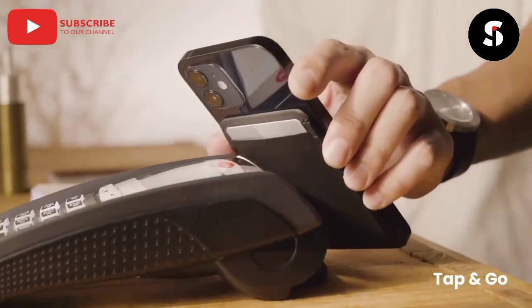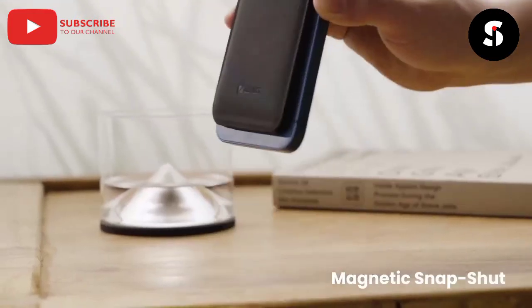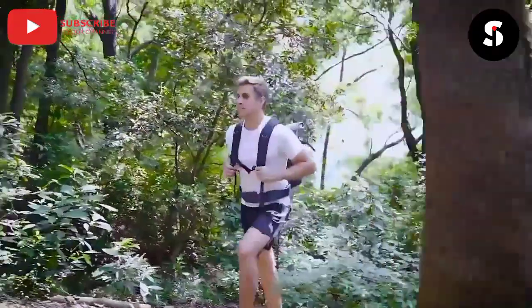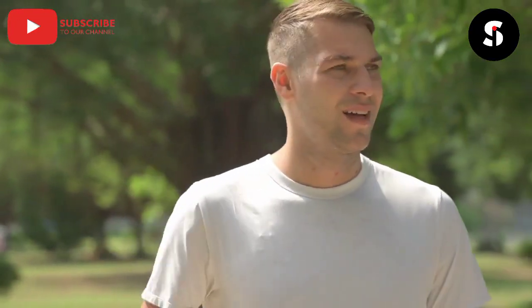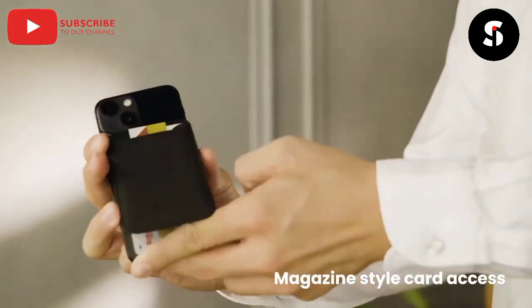In today's world of fast-growing technology, innovation and the invention of smart home appliances have made our life easier than ever before. Hi guys, welcome to Smart Invention TV. In today's video, we have combined amazing and incredible cool gadgets that will take your home to the next level, which you can buy today on Amazon, AliExpress, or online.